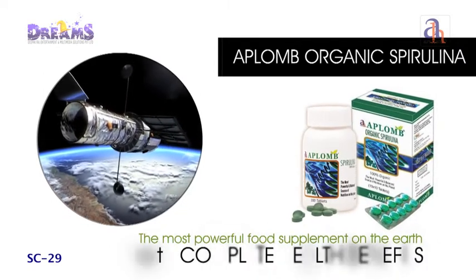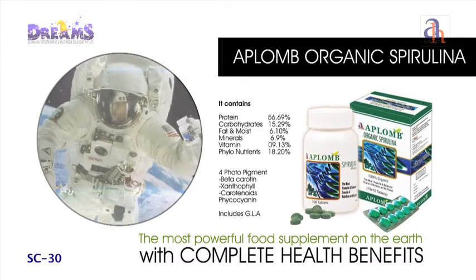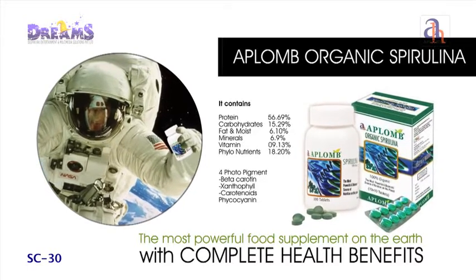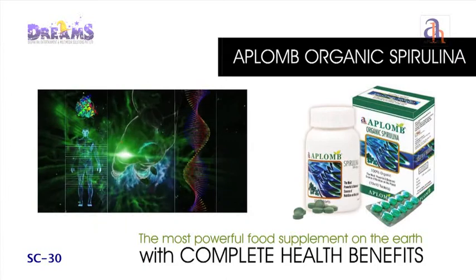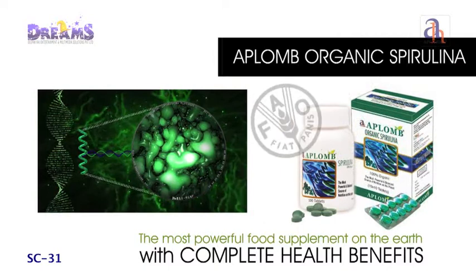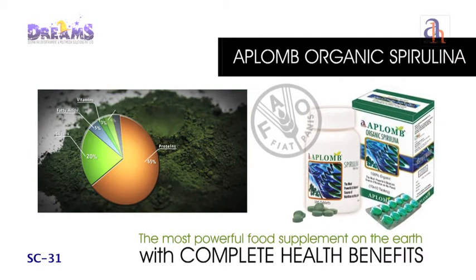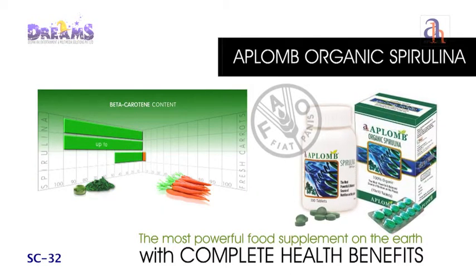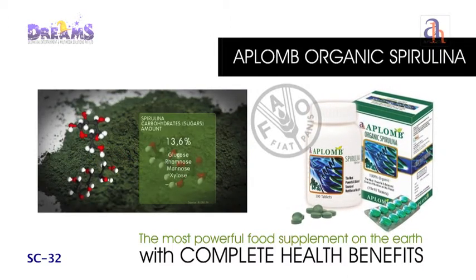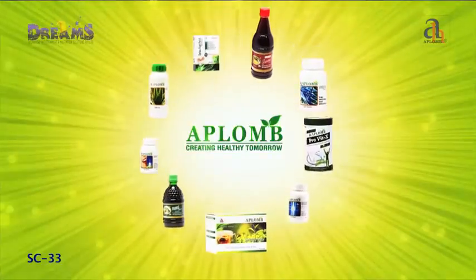Aplomb Spirulina is designed to enhance your diet and provide complete health benefits. It is a rich source of antioxidants, superoxide dismutase and vitamin B12. Studies by NASA show that spirulina is an ideal, compact and balanced food supplement, declared the best food supplement for tomorrow by the Food and Agriculture Organization. It contains 14 times more nutrients compared to cow milk, and shows beneficial effects in conditions like anemia and general weakness, while also helping with growth, energy levels, and slowing the aging process.